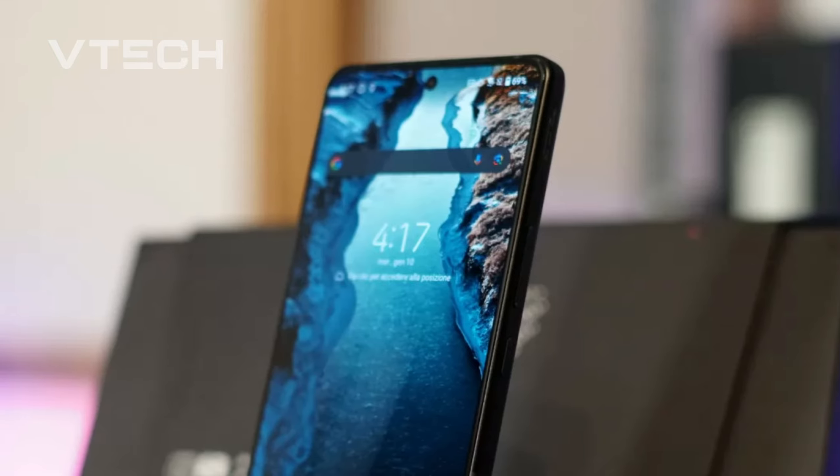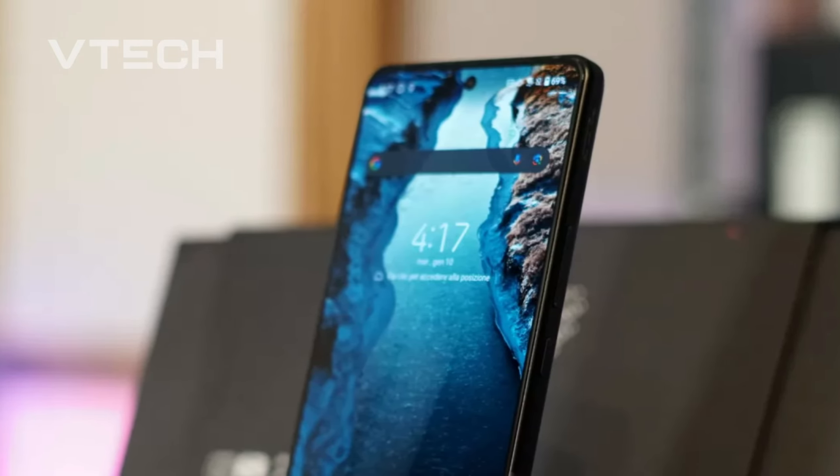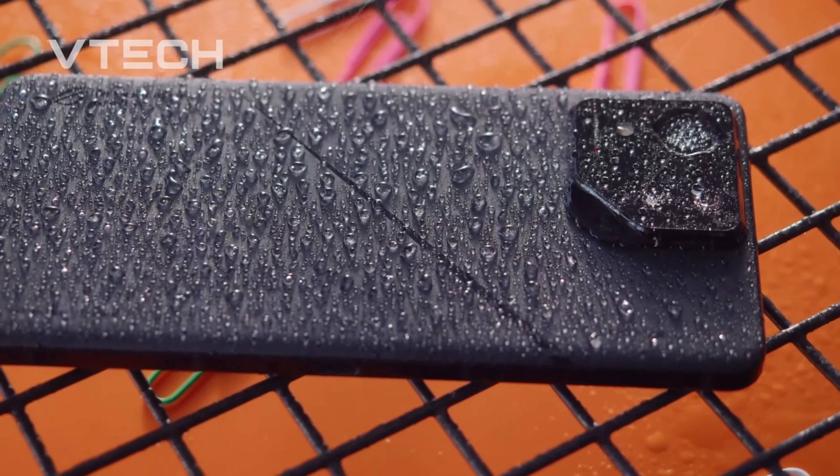The ASUS ROG Phone 8 Pro is the greatest gaming phone currently available, due to its lightning-fast performance, a ton of extra features geared toward gaming, a stunning display, and even a respectable camera system.